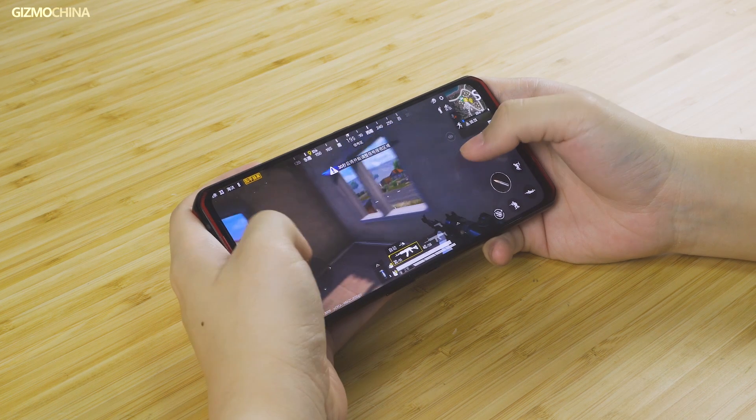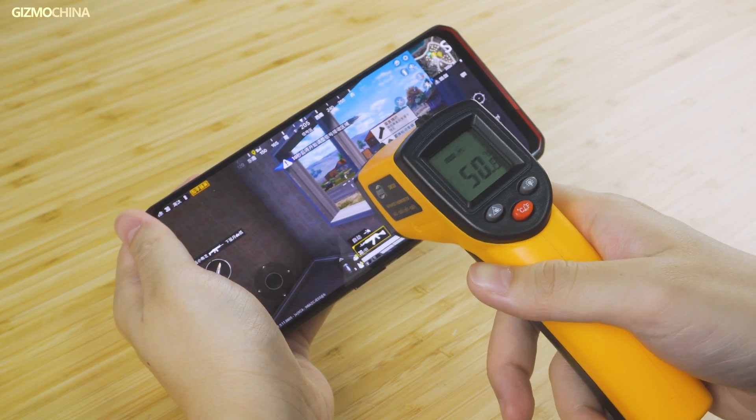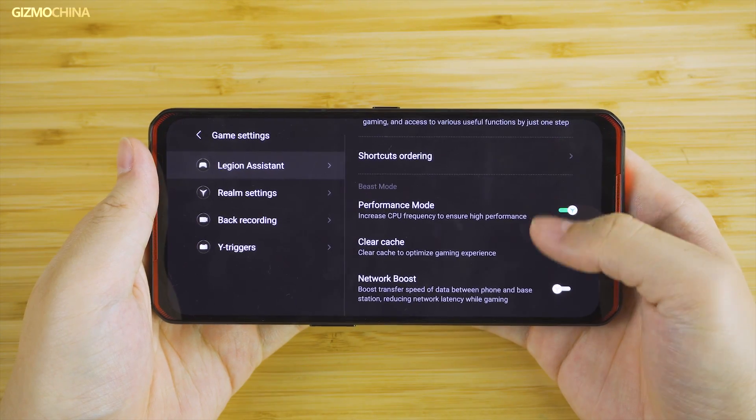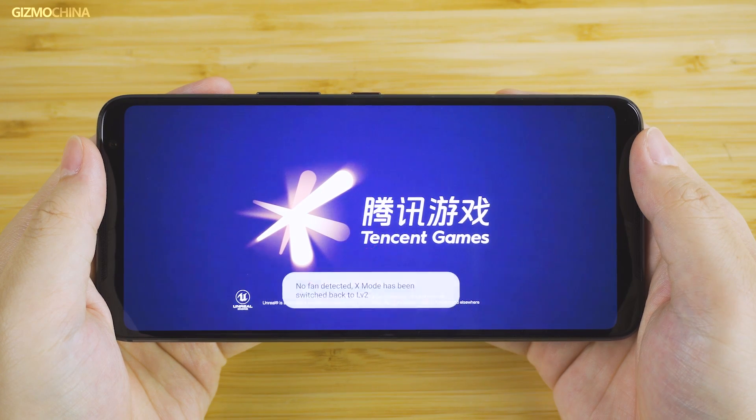We know that games powered by the Snapdragon 865 Plus are pretty easy to heat up in performance mode, so most of them adapted a conservative strategy when it came to peak performance. And some even required extra cooling tools, such as the ROG Phone 3.